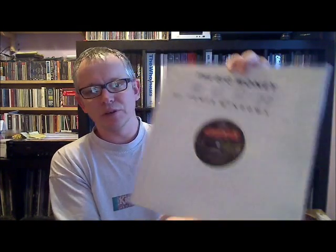This is The Big Money, taken off Power Windows. And this plays the same on both sides — Big Money on both sides. This is Mystic Rhythms — and again, this plays the same on both sides. So it's another promotional copy.